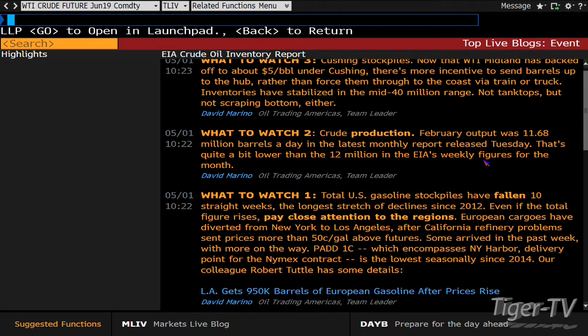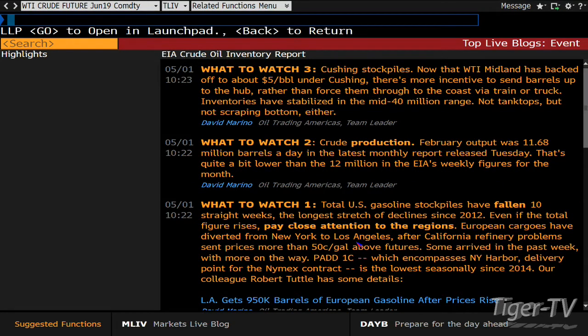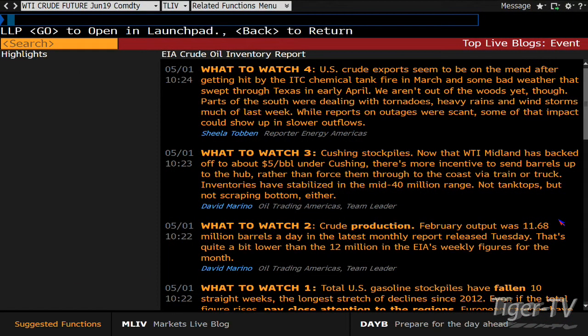We talk about these refineries. So some arrived in the past week with more on the way. Pad 1C, which encompasses New York Harbor — the delivery point for the NYMEX contract — is the lowest seasonally since 2014. It looks like they just take those tankers and say, we're going to divert you to LA for more money. We've got to go to a different port because they're not refining it there. Crude production: February output was 11.68 million barrels a day in the latest monthly report released Tuesday. That's quite a bit lower than the 12 million in the EIA weekly figures for the month.